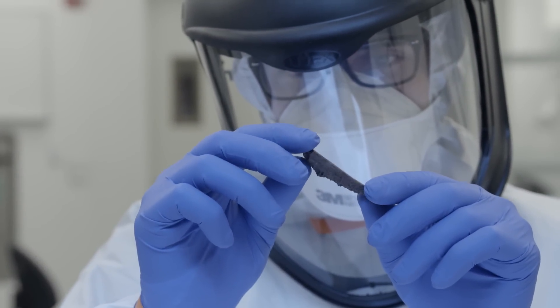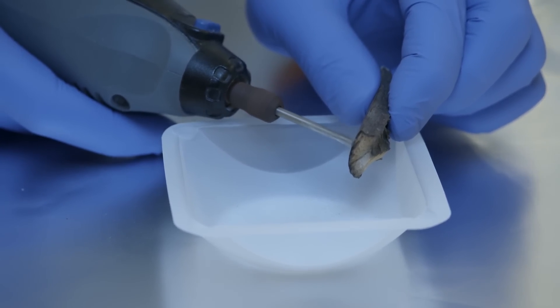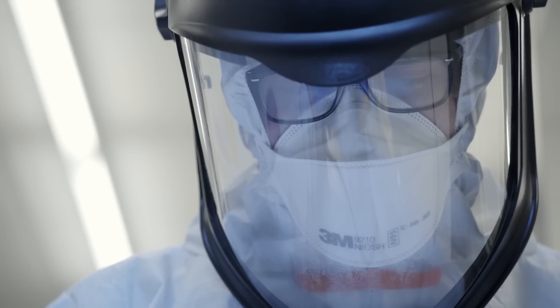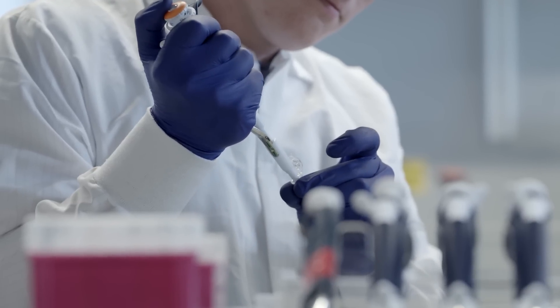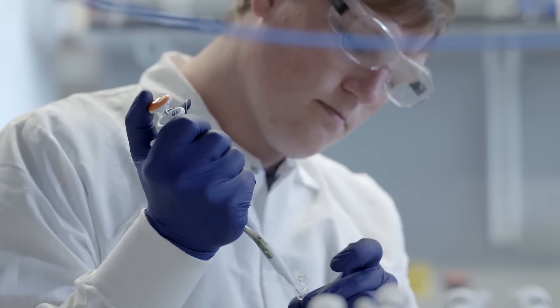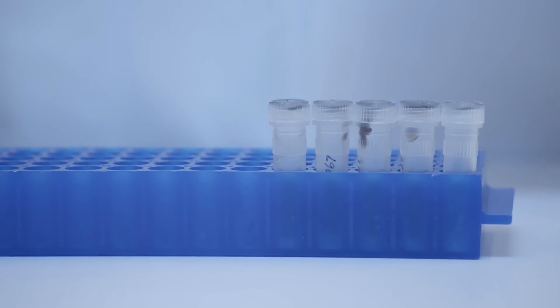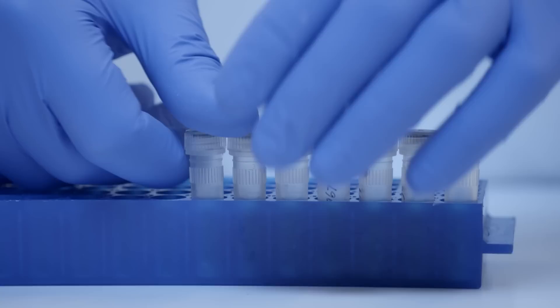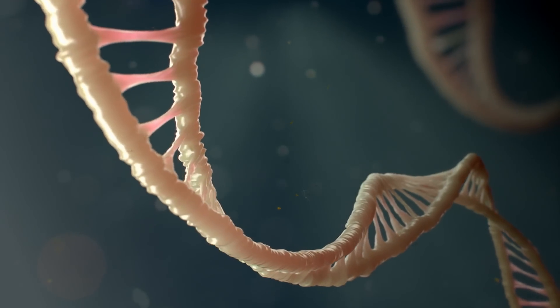In a lab at UC Santa Cruz, researchers are unearthing some of evolution's oldest secrets using one of the newest tools of science. They are extracting DNA from the remains of animals that died tens, even hundreds of thousands of years ago. Scientists Ed Green and Beth Shapiro are piecing together the genetic information hidden inside those ancient molecules.